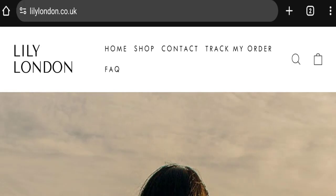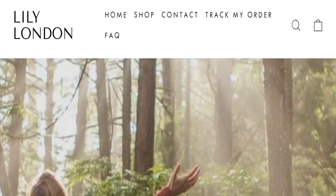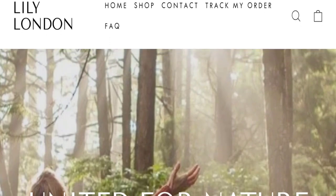Hello everyone, welcome to the new video on this channel. Today I am going to discuss the topic of lilylondon.co.uk reviews. In this video you will get to know all the legit message checkpoints of this website.